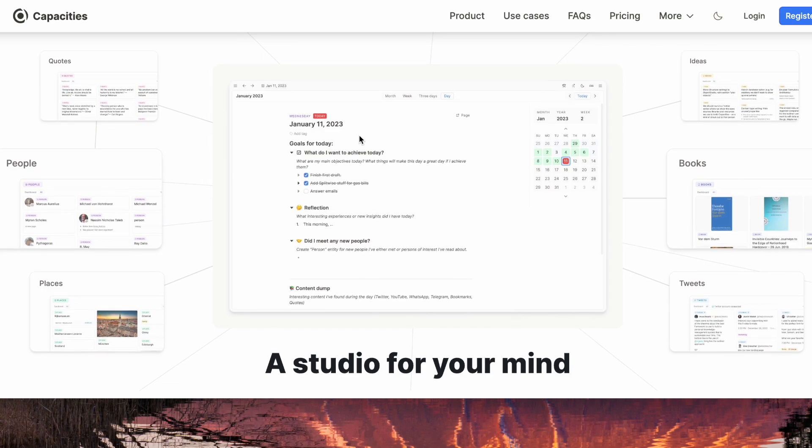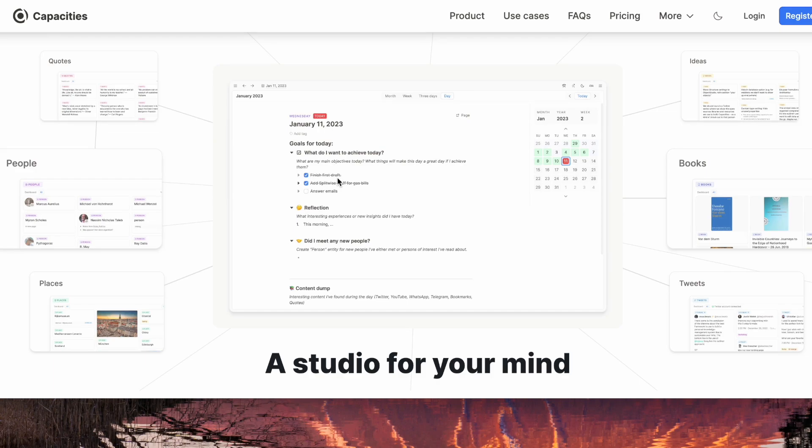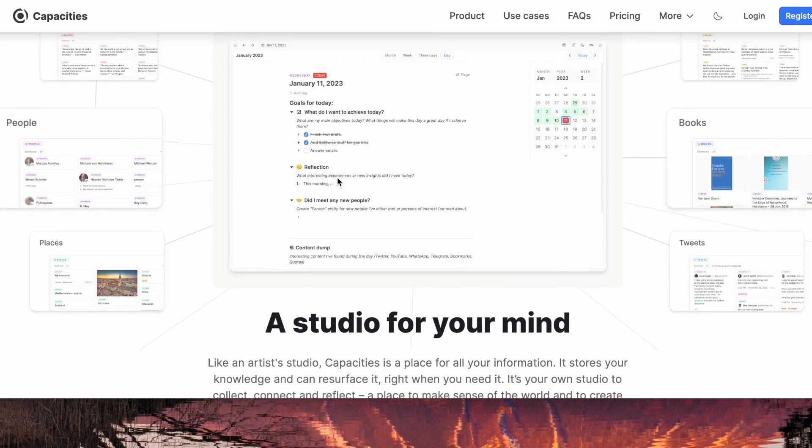Capacities is really interesting mainly because of the object-based AI potential. It's not available as AI yet, but it has real potential for it. It really interests me to see how this space is going to evolve, especially with the object studio they're planning in the future.